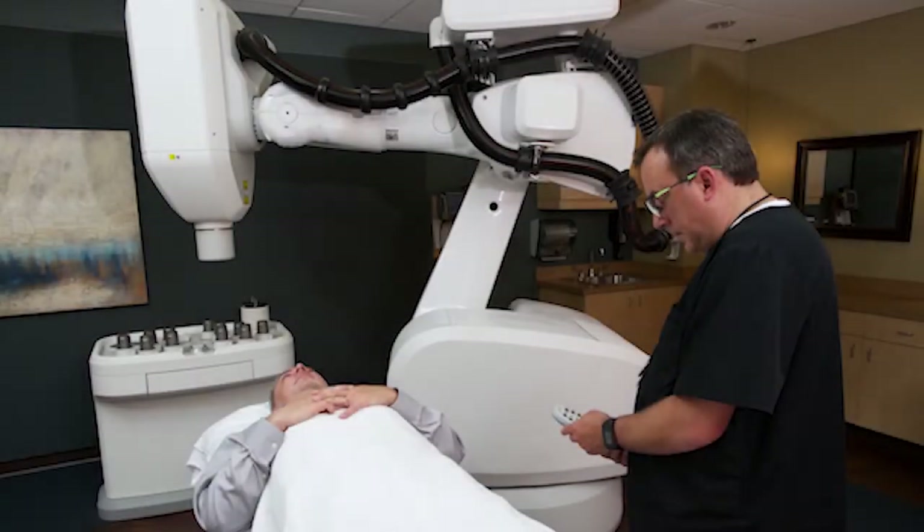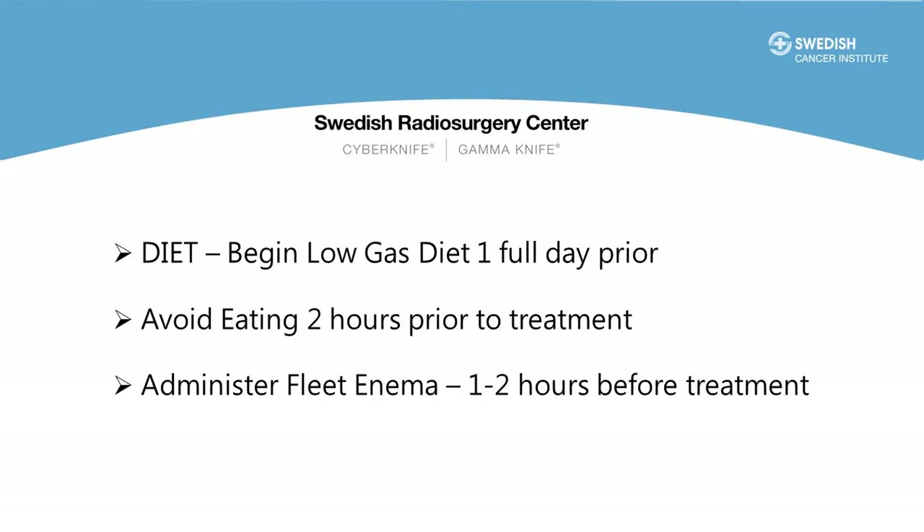You've now completed radiation treatment planning and are ready for the final portion: the actual CyberKnife treatments. There are five treatments, about 45 minutes in duration, Monday through Friday — or sometimes every other day, or split over a weekend. Often for patients with a large prostate or significant urinary symptoms we elect to treat every other day — for example Monday, Wednesday, Friday, then the following Monday and Wednesday — to minimize urinary symptoms. There are three points of preparation for the actual CyberKnife treatments: one is the low gas diet, two is avoiding eating just prior to treatment, and three is the Fleet Enema prior to treatment.